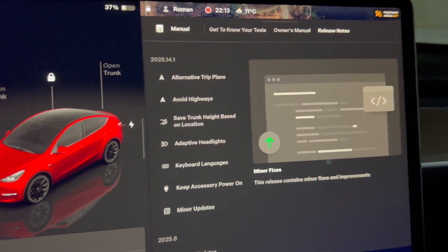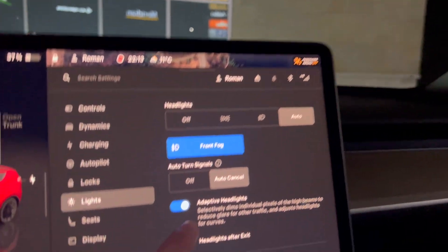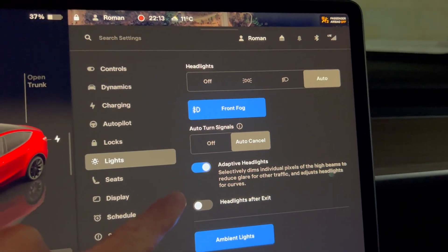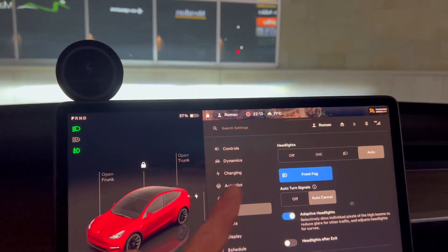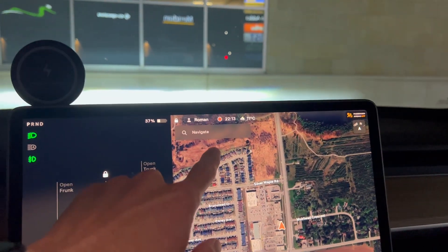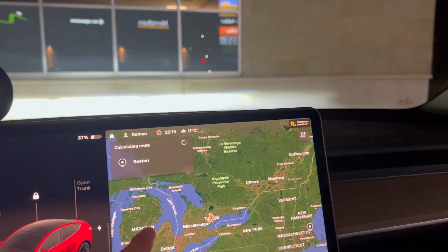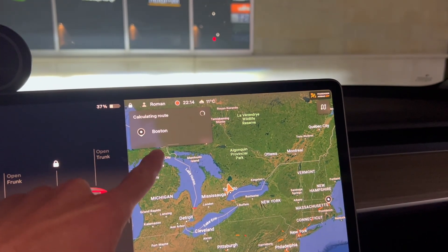Under lights, we now have adaptive headlights — this is on by default. We're going to take it to a dark road right now and see if this works. The other really interesting update is in the navigation or the trip planner. Now if we choose a location that's really far away, it's going to plan our supercharging stops. This is really cool.